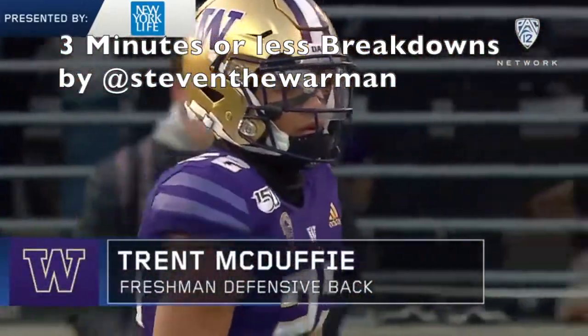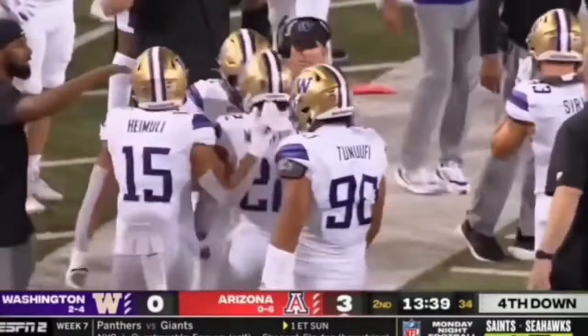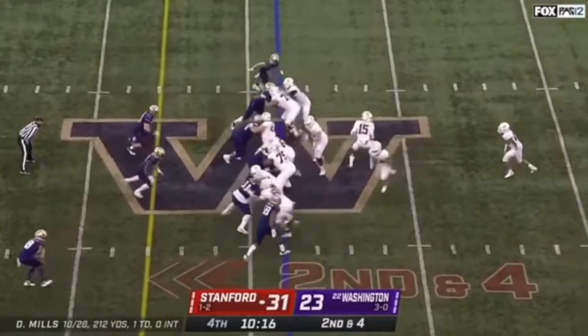Today I'm going to talk about Trey McDuffie, the cornerback for Washington, and talk to you about why he's a first-rounder in three minutes or less. Here you're going to see his best trait — it's pursuit.